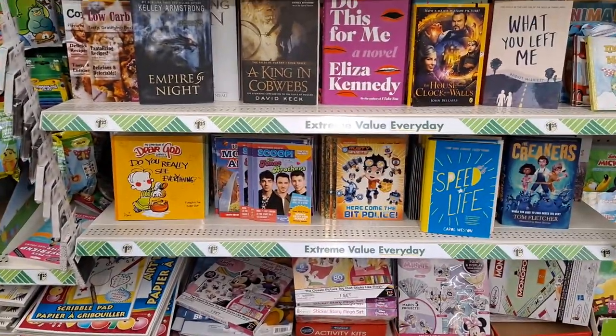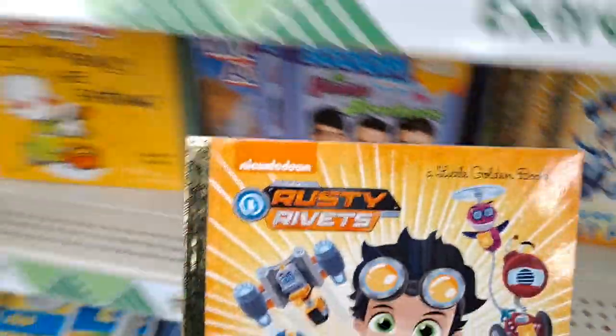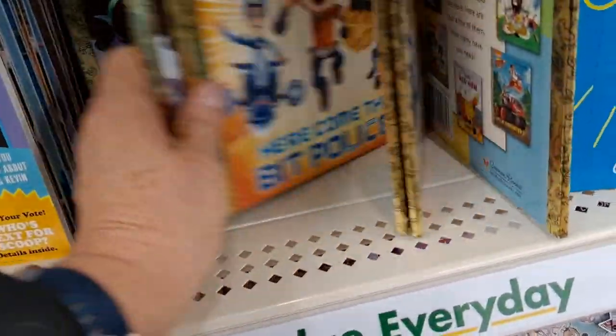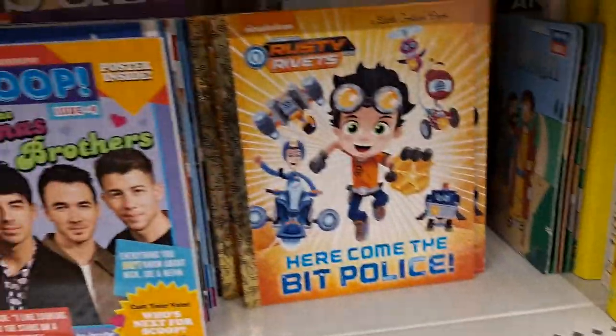This is Barnes and Noble. This is coming home with me too. You know me and golden books. Okay, I grabbed them.